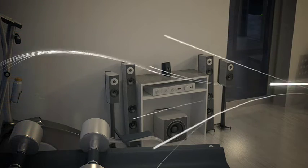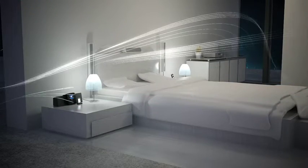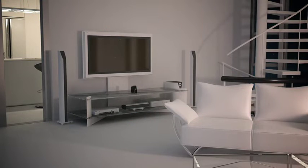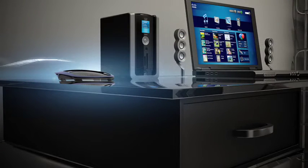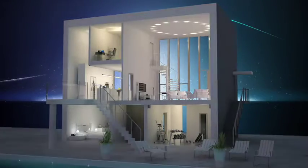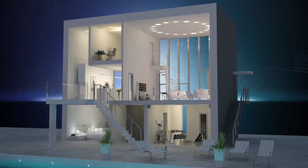Did we mention it's wireless? No drilling holes in the walls, no cables running through the ceiling or behind the walls. The setup is a breeze. It works with a wireless N-router and the audio gear you currently have. Plus, it's scalable, so you can add on to your system if you want more rooms to have access to your music.